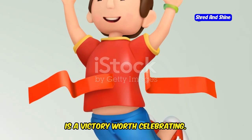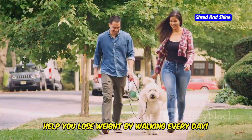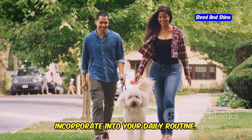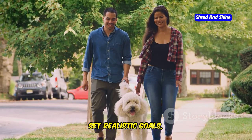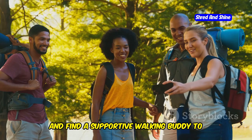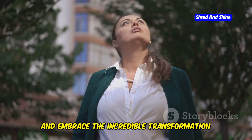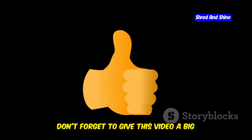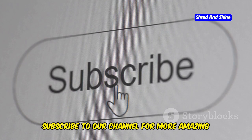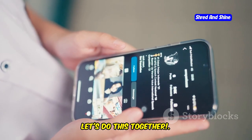So there you have it — our top 10 tips to help you lose weight by walking every day. Walking is an incredible tool for weight loss that you can easily incorporate into your daily routine. Set realistic goals, challenge yourself with different walking techniques, fuel your body with nutritious foods, and find a supportive walking buddy to keep you motivated. Now go out there, walk your heart out, and embrace the incredible transformation that awaits you. Don't forget to give this video a thumbs up, subscribe for more weight loss tips, and share your walking experiences in the comments below!